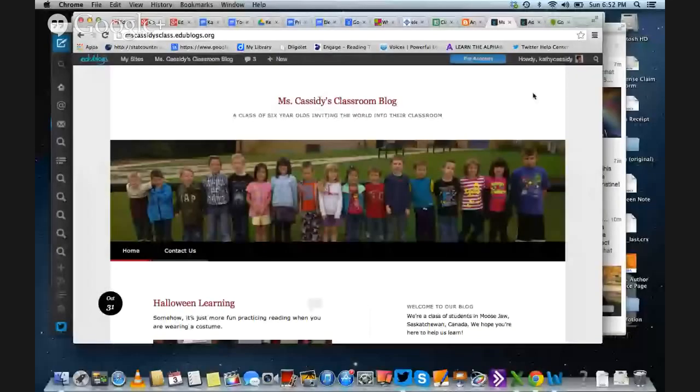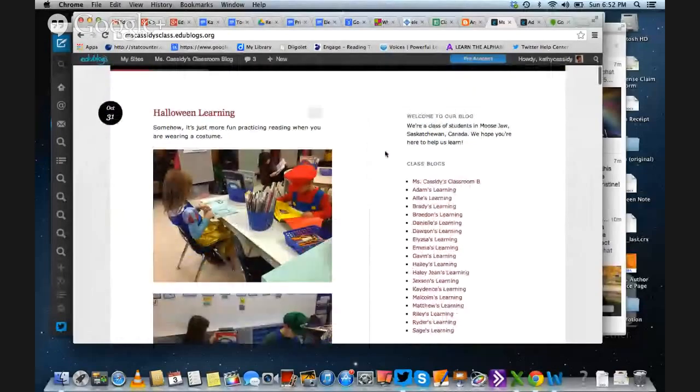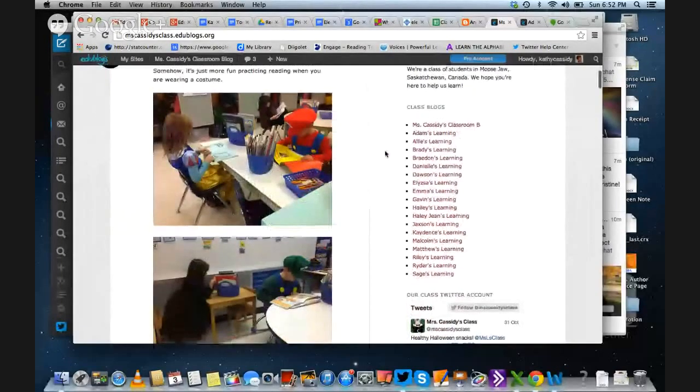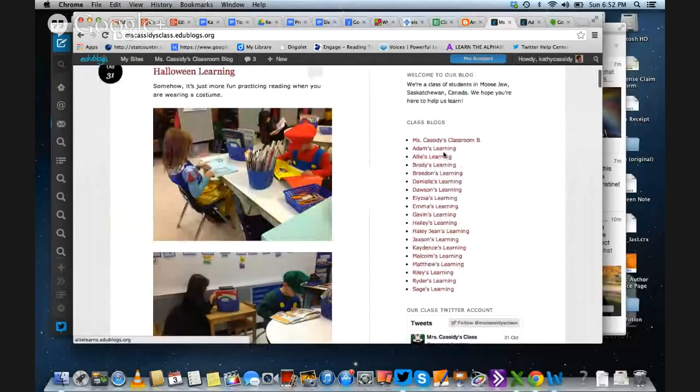Thank you. It's great to be here. I'm going to share my desktop so I can show you what I want to talk about. This is my classroom blog and it's full of my gorgeous, adorable children, which is very appealing. But the really wonderful thing about this blog is on this side — the blogs that belong to my children and the way they show their learning. They actually become digital portfolios of their learning.